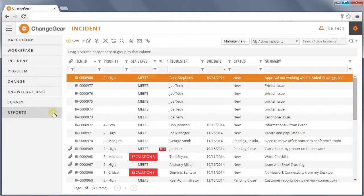Add-on modules such as Service Catalog, Service Request, and CMDB can be included to enhance service delivery.